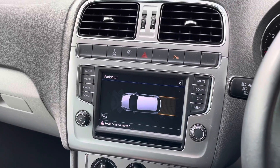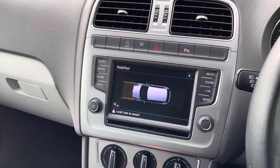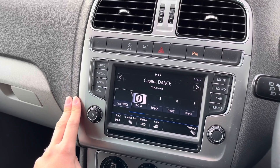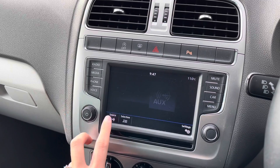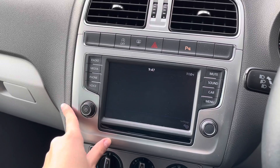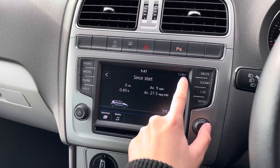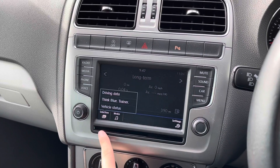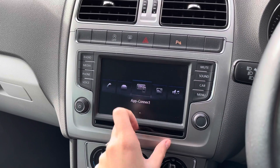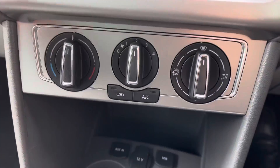Moving to the entertainment system, you have front and rear parking sensors, which are great for helping you manoeuvre into any difficult parking space. As well as a DAB radio, you also have external media input via AUX, USB, or Bluetooth connection. You can also use your Bluetooth connection to answer incoming calls whilst on the go. The car settings show your long-term and short-term memory. Pressing the menu button and going to App Connect shows that the car supports Android Auto, Apple CarPlay, or MirrorLink.